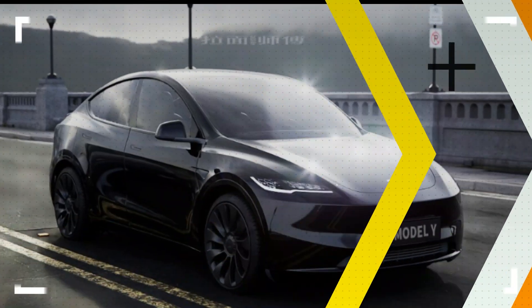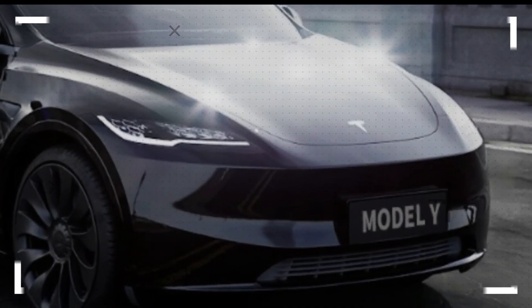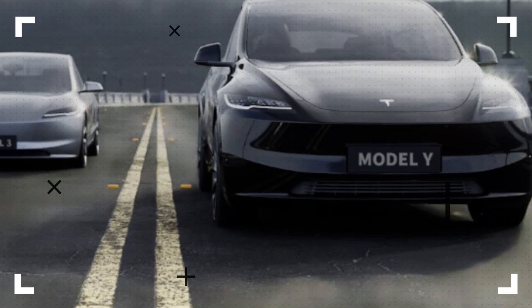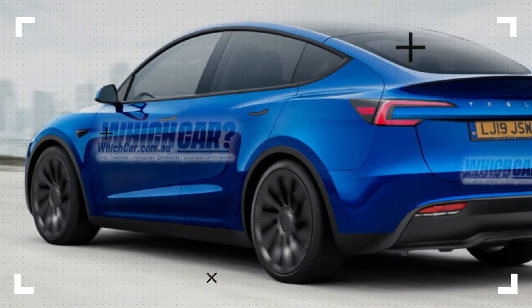An imagined rendering of the 2024 Model Y shows slimmer headlights and an overall cleaner bumper design on the front. The tail lights and back side of the car will likely follow a similar theme and look like the rear of the 2024 Model 3.